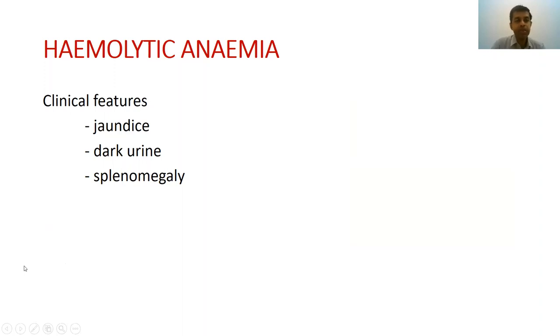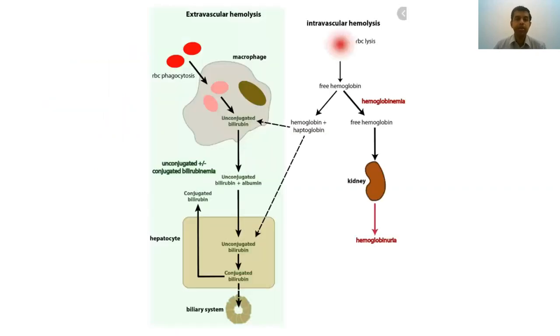Hemolytic anemias are a separate set of anemias where there is destruction of red cells. Clinically, patients can present with jaundice, dark urine, and sometimes organomegaly — such as splenomegaly or hepatomegaly — depending on the type. Hemolytic anemias can be divided into two groups: extravascular hemolysis and intravascular hemolysis. Intravascular means red cells are broken down within the blood and vascular circulation, whereas extravascular means red cells are mostly broken down within organs, specifically the liver and spleen.